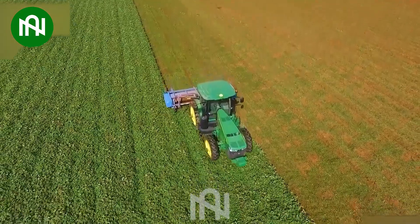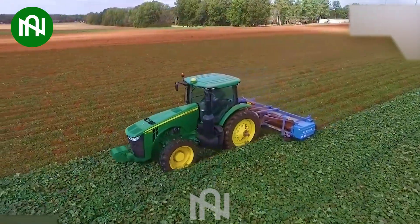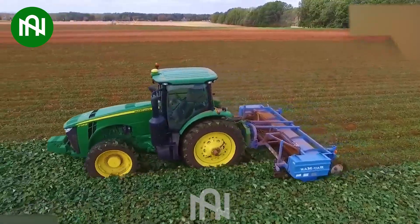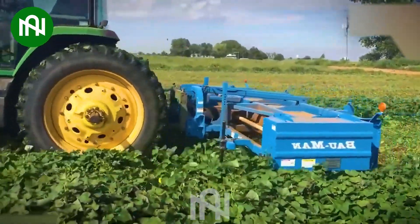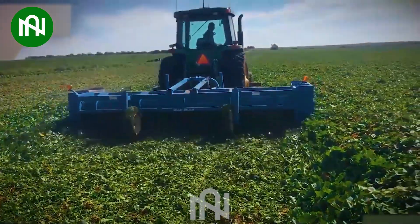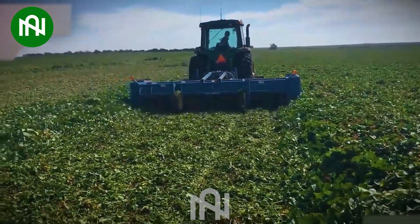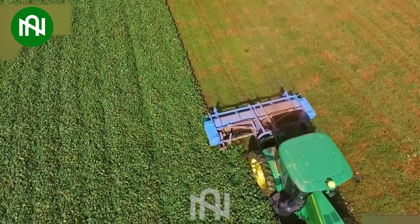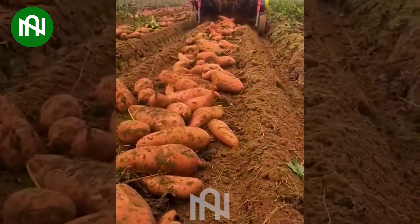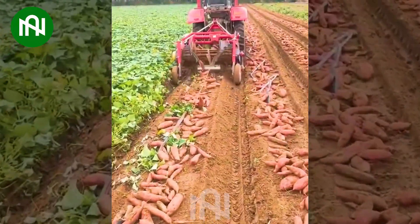Perhaps you didn't know, but this is the final step in the sweet potato harvesting process. The plants are crushed to mix with the soil, becoming a nutrient-rich source for future crops. Swiftly and efficiently harvesting sweet potatoes — so amazing!